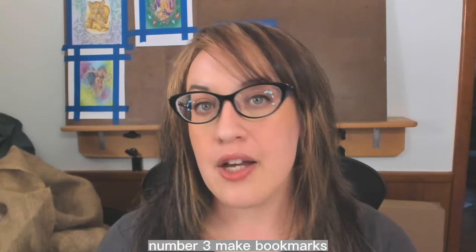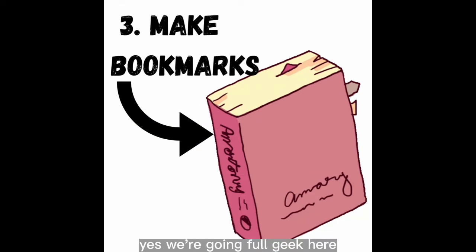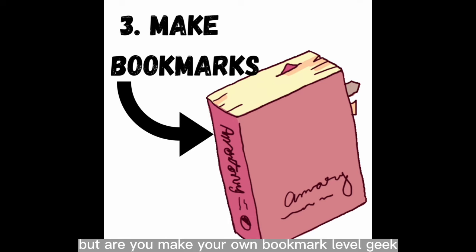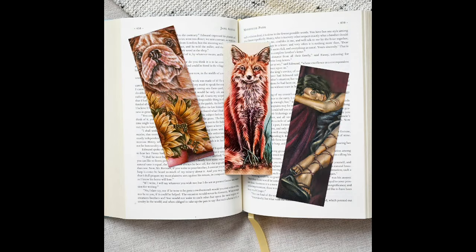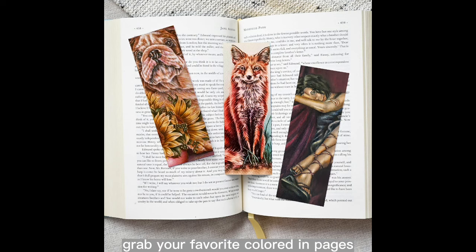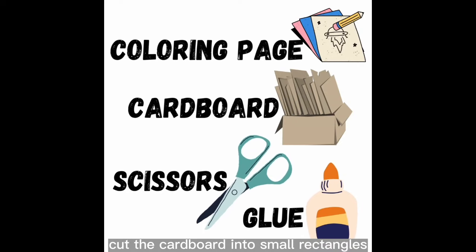Number three: make bookmarks. Yes, we're going full geek here. Maybe you love books, but are you 'make your own bookmark' level geek? It's time to up your bookworm game, and it's so easy to make this simple craft at home. Grab your favorite colored-in pages, some cardboard, scissors, and glue.